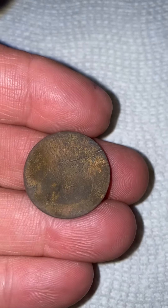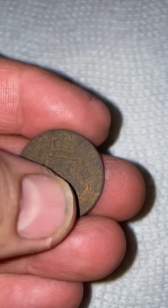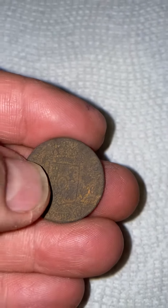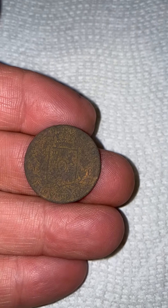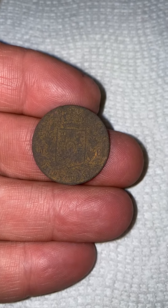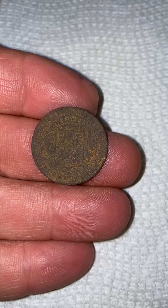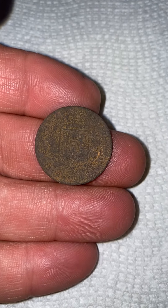Now the front, it's pretty roached, but the back, you can make out like this crest — there's like lions and stuff. Did some digging and found out it's a Mexican 25 centimos — I'm probably going to butcher that — it was minted between 1850 and 1860.